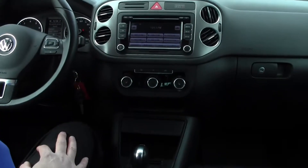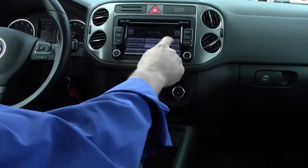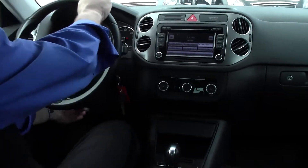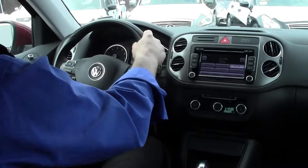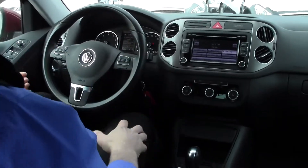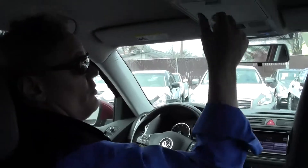We have a premium touchscreen stereo system with FM, CD changer, and MP3 capabilities. There's also a leatherette tilt and telescopic steering wheel. I'm over six feet tall and there's plenty of legroom and headroom. There are storage compartments up here, including a sunglasses holder.